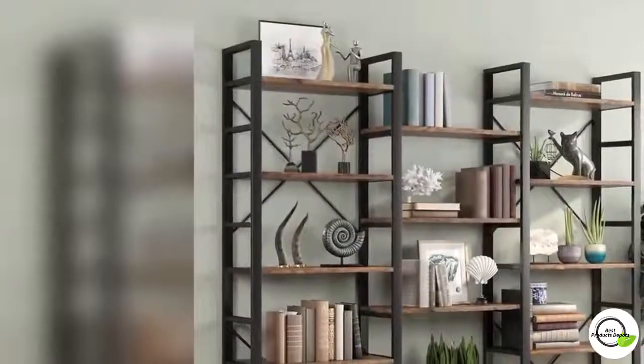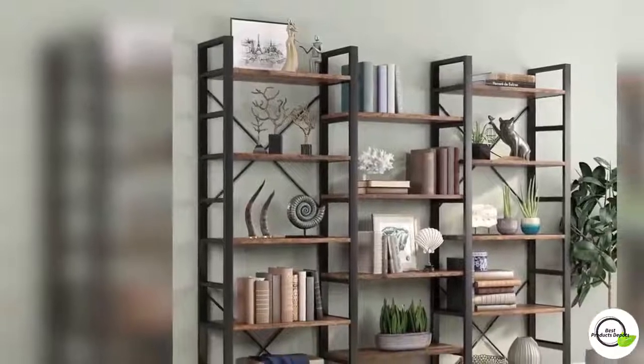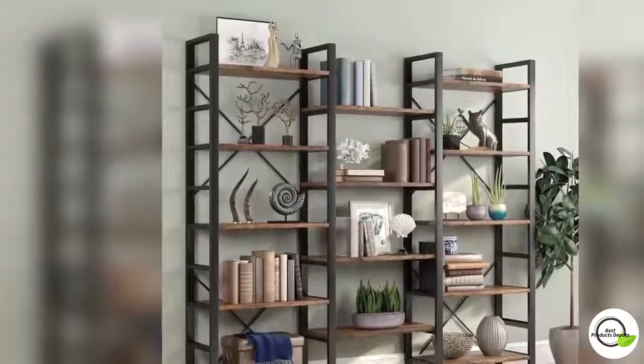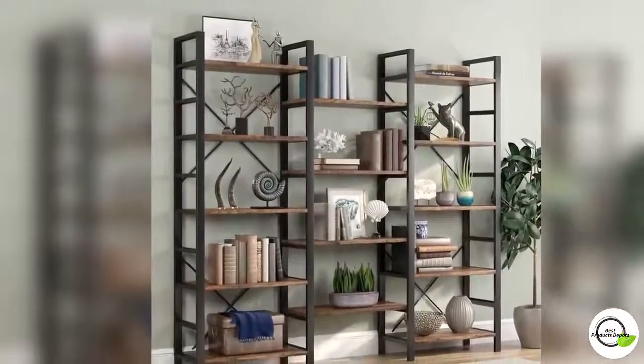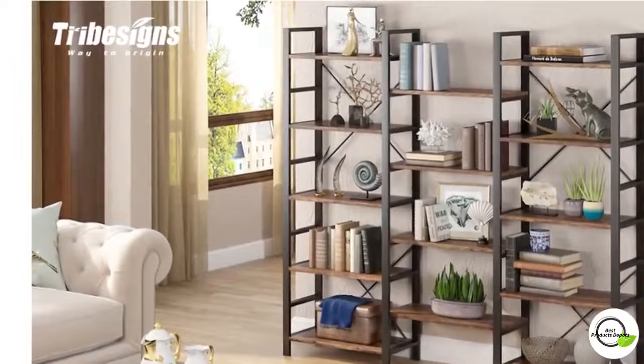Triple open design, it measures 70 inches H x 70.86 inches W x 12.59 inches D. This 14 open bookshelf showcases your favorite books, records, or decorative pieces all in one place.